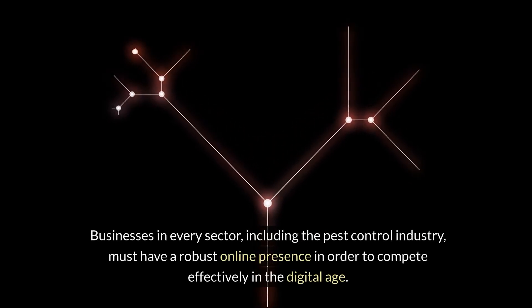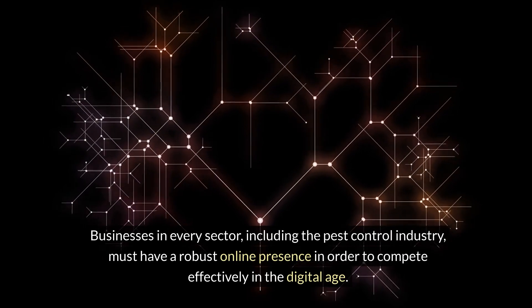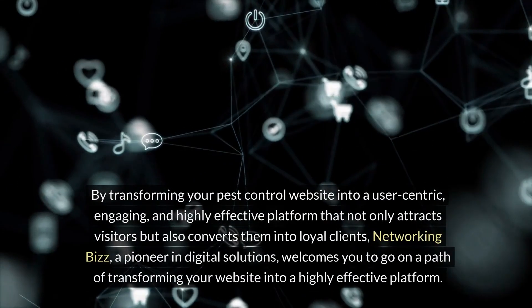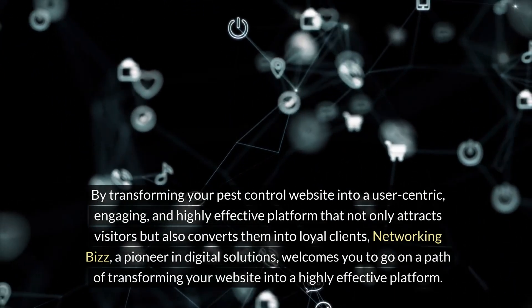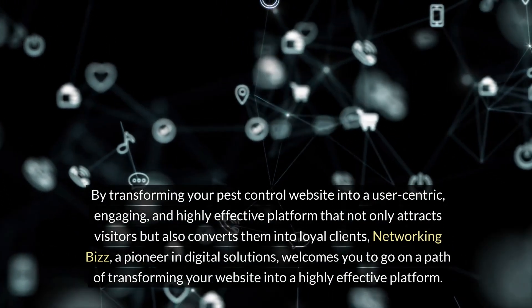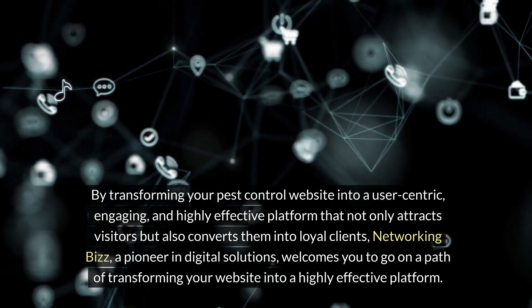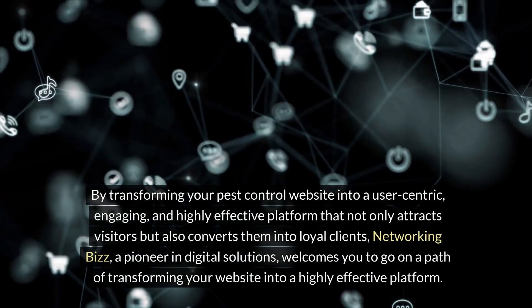Businesses in every sector, including the pest control industry, must have a robust online presence in order to compete effectively in the digital age. By transforming your pest control website into a user-centric, engaging, and highly effective platform that not only attracts visitors but also converts them into loyal clients, Networking Biz, a pioneer in digital solutions, welcomes you to go on a path of transforming your website into a highly effective platform.